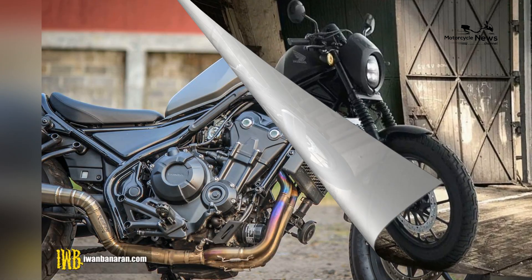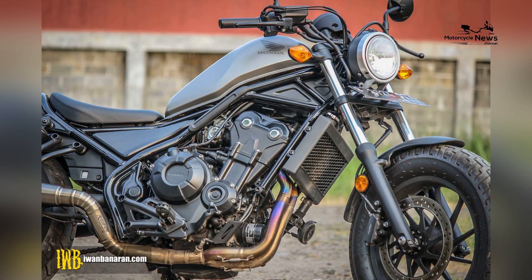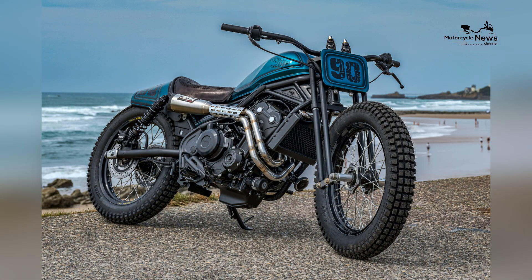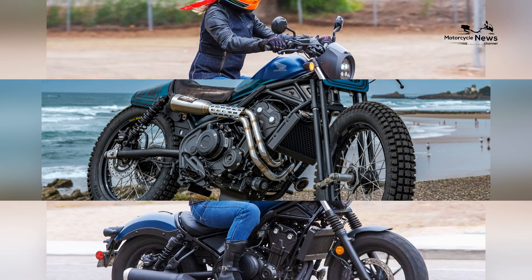The Rebel 500's engine provides ample power for city cruising, highway jaunts, and relaxed weekend getaways, offering a versatile platform for riders to explore the cruiser lifestyle.